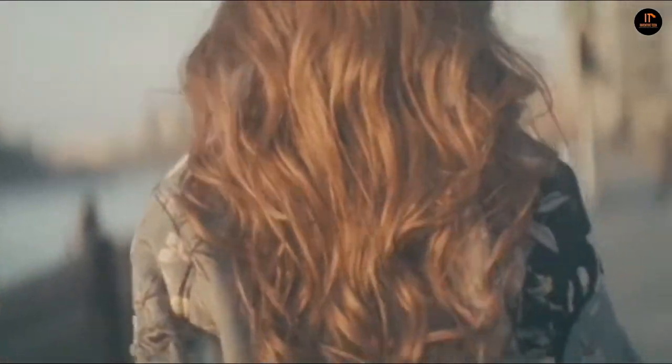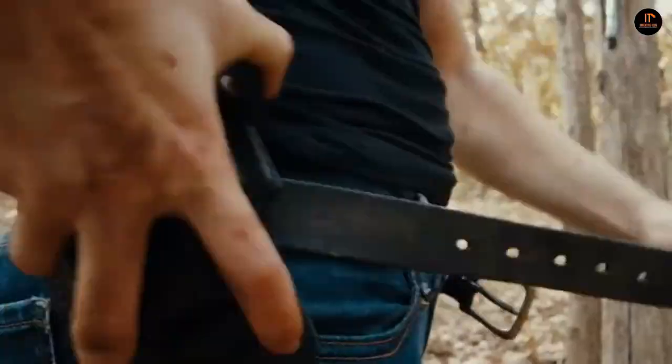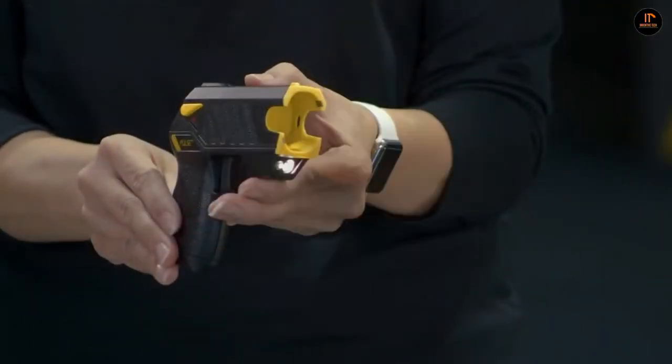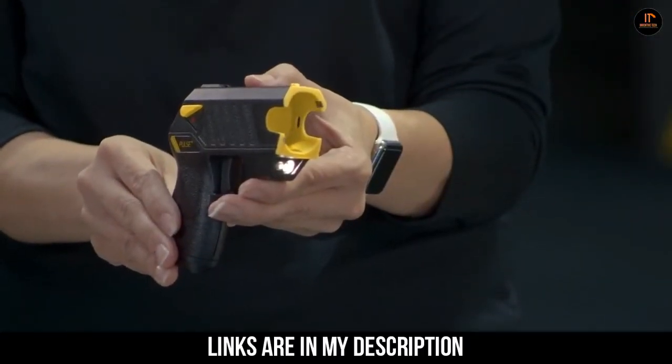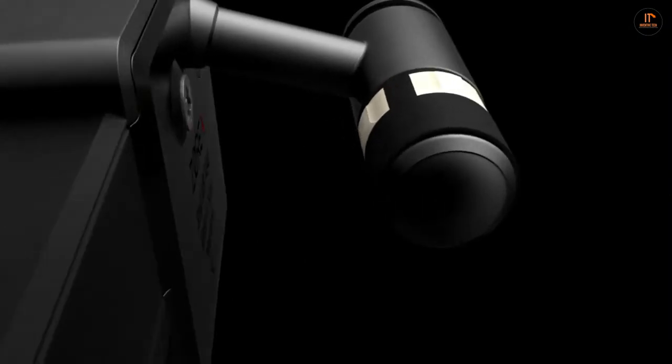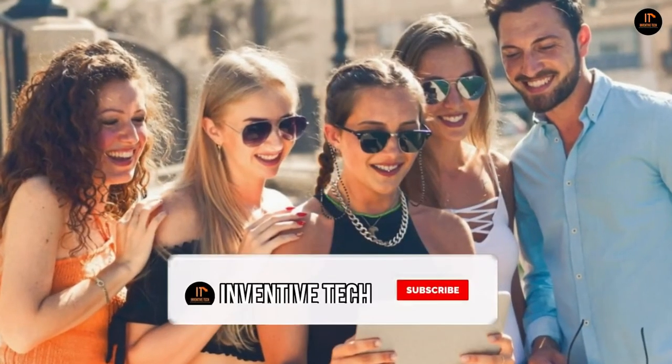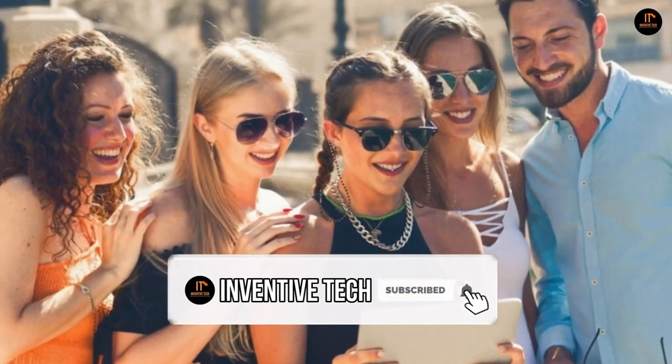That's it — hope you enjoyed this video as much as I did making it. Let me know by commenting below which gadgets you like the most. If you want to buy any of these gadgets, the links are in the description. If you liked this video, support us by sharing with your family and friends, and if you haven't subscribed to my channel yet, please do so. See you in the next video. Thanks for watching.